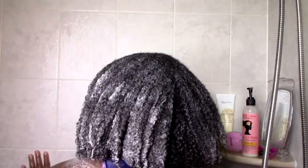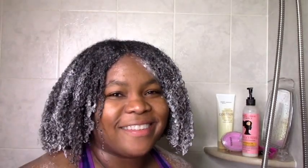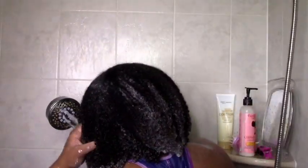This co-wash is so conditioning and moisturizing — it's like a conditioner that also cleanses, which blows my mind. It's my HG co-wash. I did put on a lot as usual, but my hair felt really great and moisturized after rinsing. It came out super moisturized, defined, shiny, and conditioned.